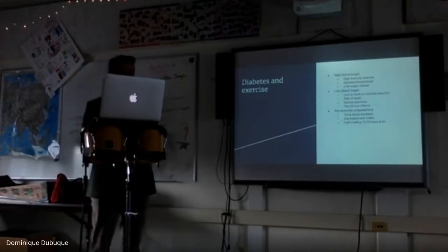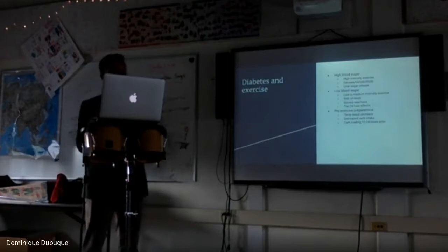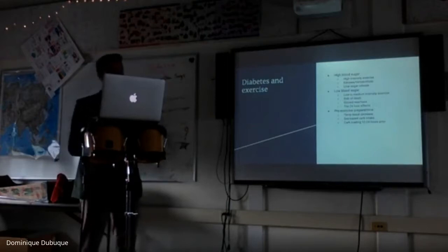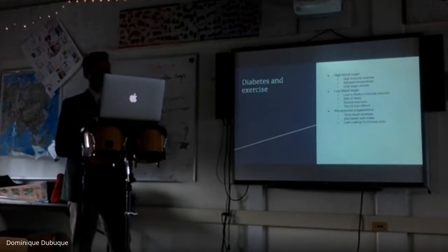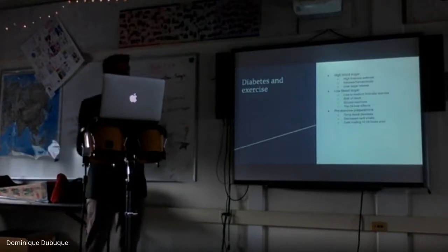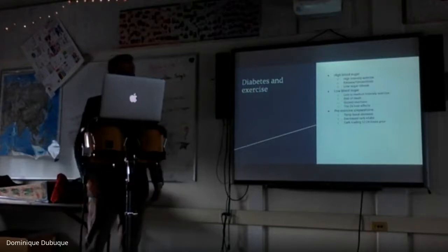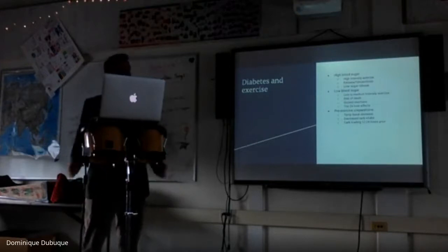High blood sugar from exercise can lead to ketones or ketoacidosis, which is very dangerous especially when exercising. The reason blood sugar rises is because the liver releases its sugar stores and the muscles release sugar stores into the body, causing blood sugar to clearly rise as more sugar comes in.